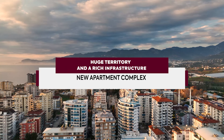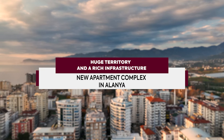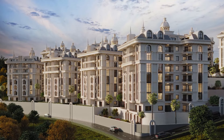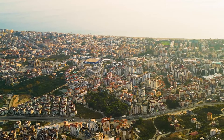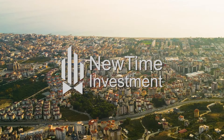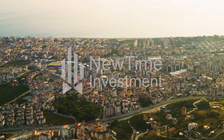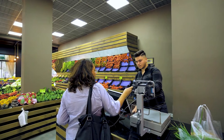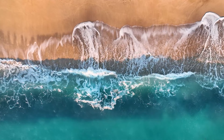A huge territory of 25,000 square meters and rich infrastructure. A new residential complex in the area of Chiplakli. Newtime Investment Real Estate invites you to visit Chiplakli — a developing area of Alanya with a rich urban infrastructure and incredibly beautiful nature.